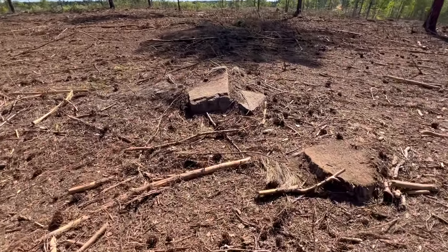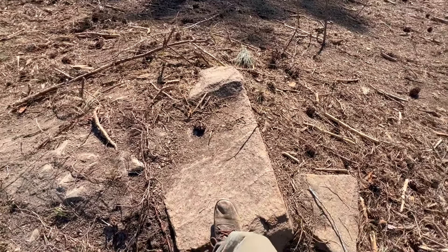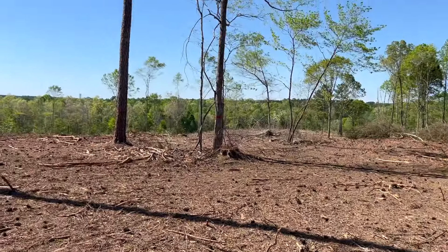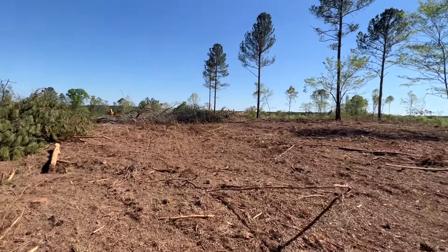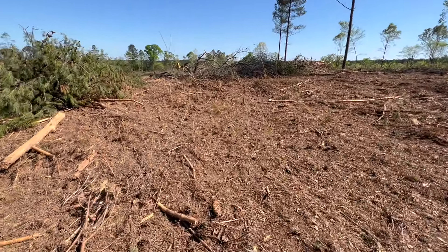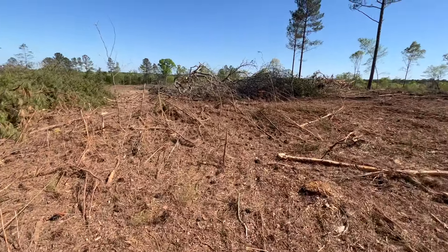Looks like I've got a big old rock here — pretty cool. All these little thick-as-dog-hair pines — they've cleared them out. Beautiful. Let's go look at the equipment.